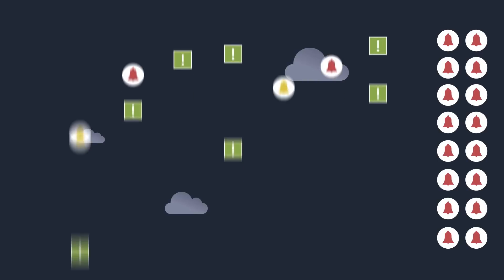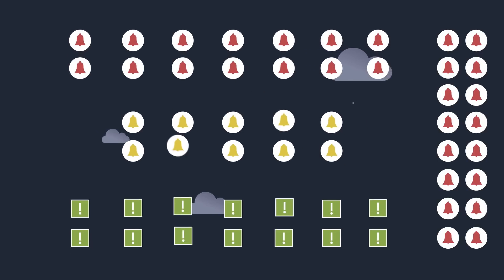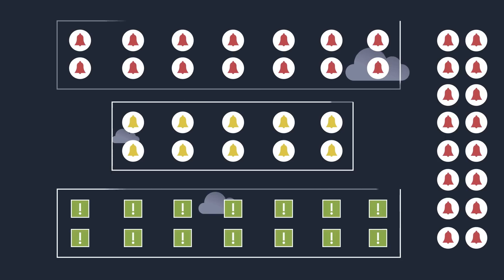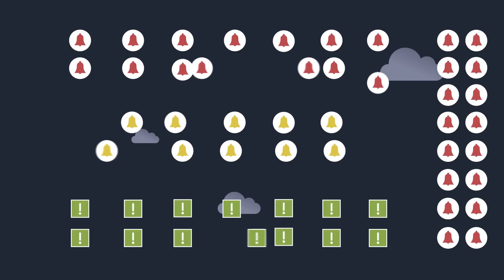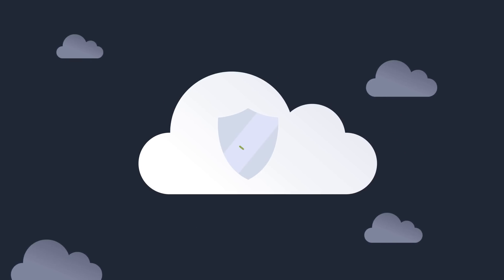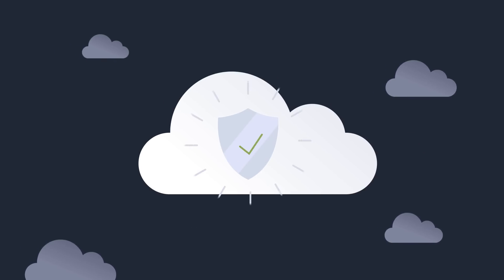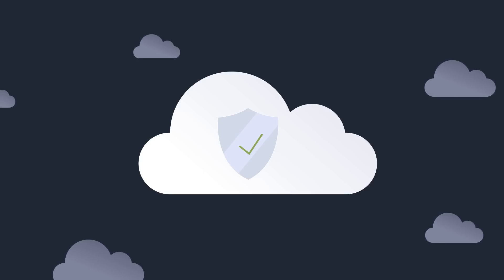Security Hub automatically aggregates findings and organizes them into actionable, meaningful groupings. We call these groupings insights. There are predefined insights, or you can define custom insights specific to your environment. This simplifies your security processes, reducing the time, effort, and resources required to maintain a secure and compliant environment.